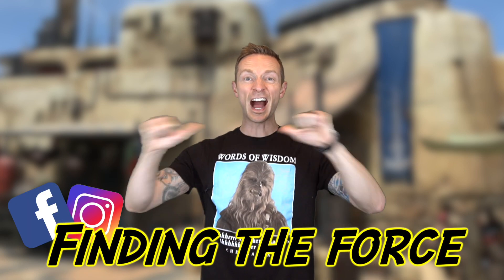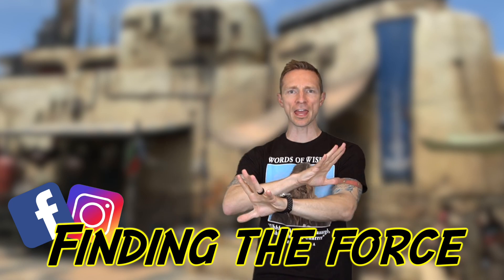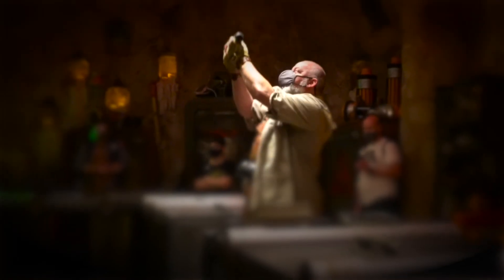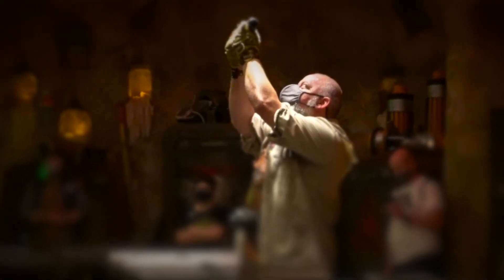Hey guys, welcome back. Thank you so much for clicking on our video. This is Finding the Force, and I will be your host O.D.K., also known as Obi-Dad Kenobi. Thank you for joining me, and if you're new here to the channel, don't be shy — click the subscribe button, it really supports our channel. We make videos about everything Star Wars, but especially lightsabers.